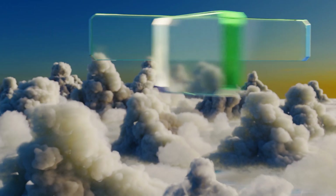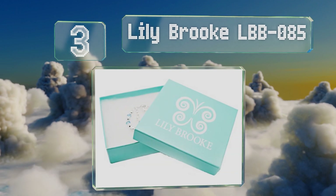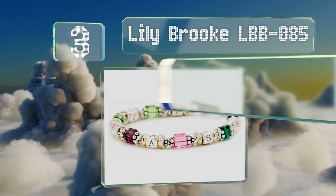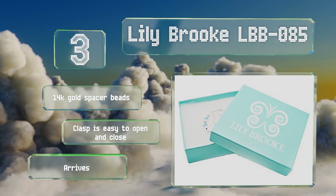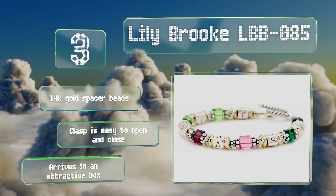Nearing the top of our list at number three, the playful and bold Lily Brook LBB 085 lets you personalize your piece with details like your relatives' initials and birth months. It has plenty of space for everyone to be represented on sterling silver beads set between vibrant Swarovski crystals. It arrives in an attractive box with 14-karat gold spacer beads and a clasp that's easy to open and close.